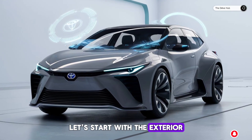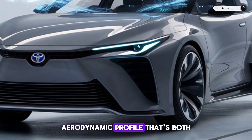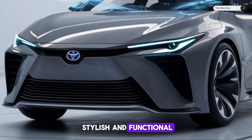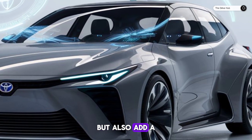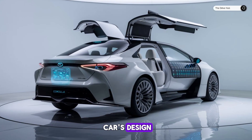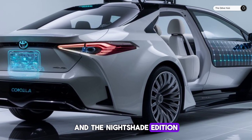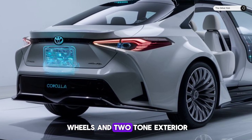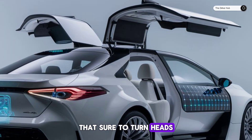Let's start with the exterior. The 2025 Corolla boasts a sleek, aerodynamic profile that's both stylish and functional. LED headlights and taillights not only provide superior illumination but also add a modern touch to the car's design. The available 18-inch alloy wheels and the nightshade edition with its bronze-finished wheels and two-tone exterior give the Corolla an aggressive stance that's sure to turn heads.